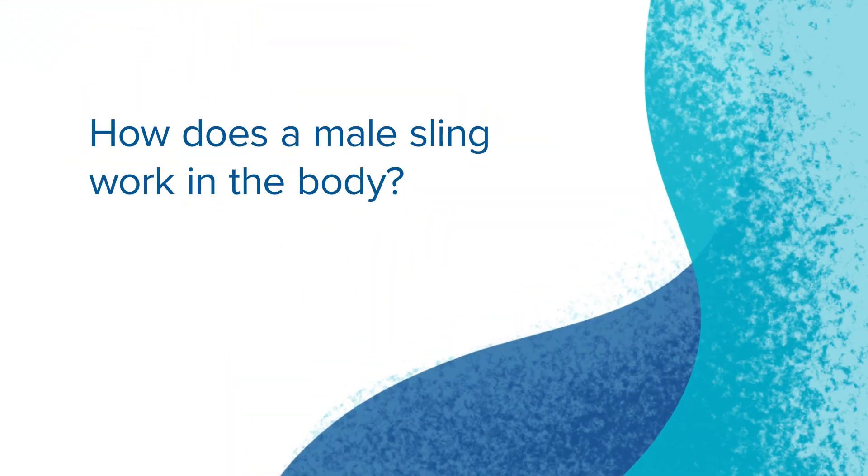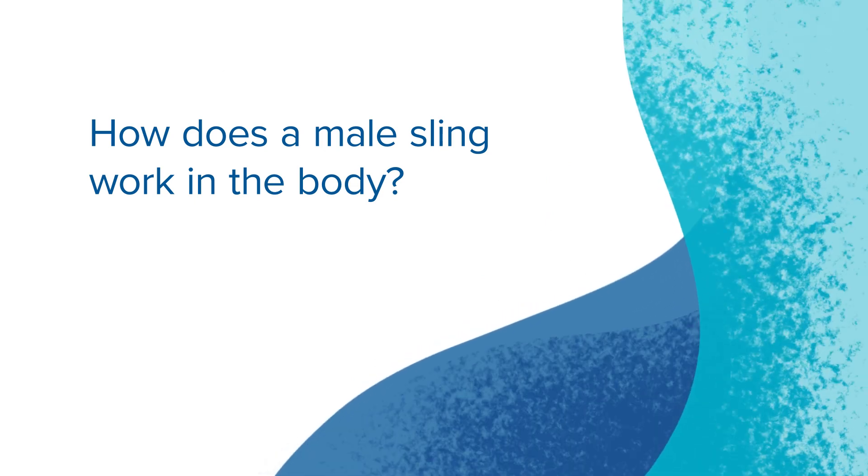The male Virtue sling is placed through tiny little holes in the skin, allowing us to tunnel the mesh around the bladder and urethral region. This lifts up the bladder and works as a hammock, lifting the urethral and bladder region and allowing this region to regain strength and control urination.